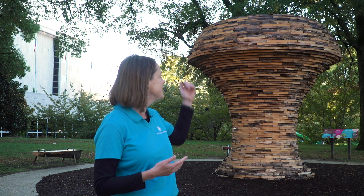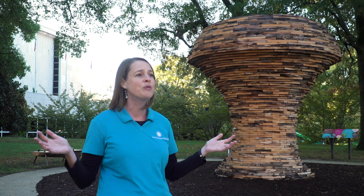This is a 14-foot tall, 14-foot diameter mushroom sculpture. One of the unique things about this sculpture is that all of the wood for it is sourced from our own Smithsonian Gardens campus.